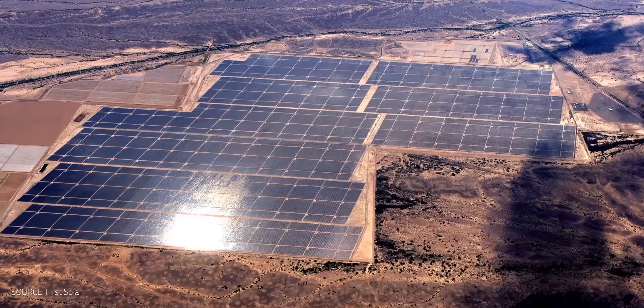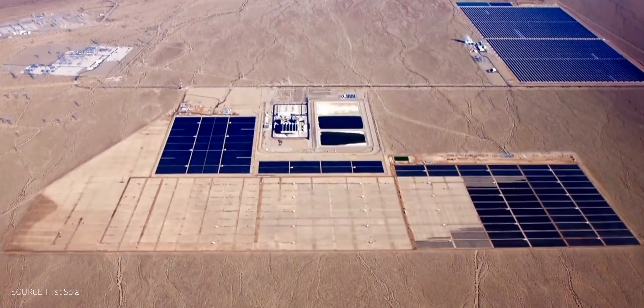So what on earth are cadmium telluride solar panels, and if they're already in use today, why are they the solar panel industry's best kept secret? I'm Matt Farrell. Welcome to Undecided.